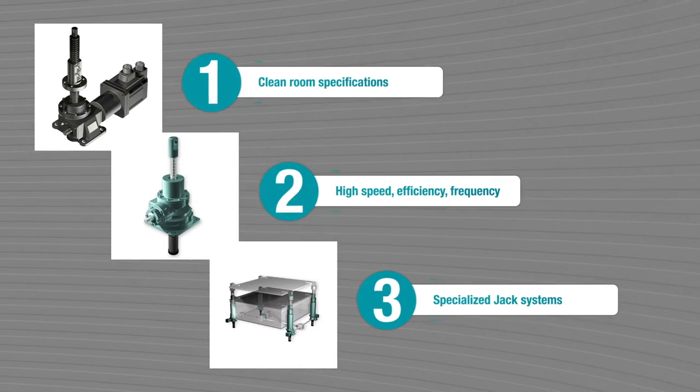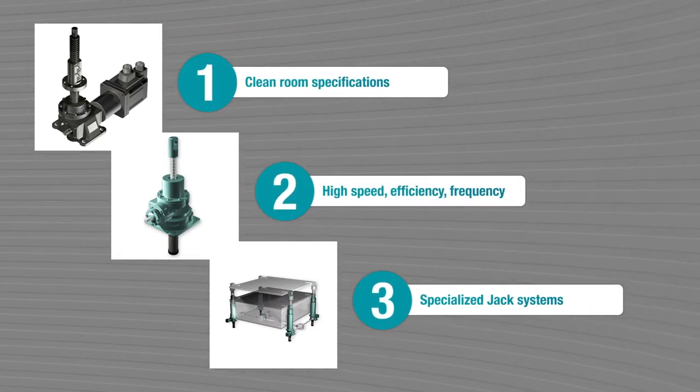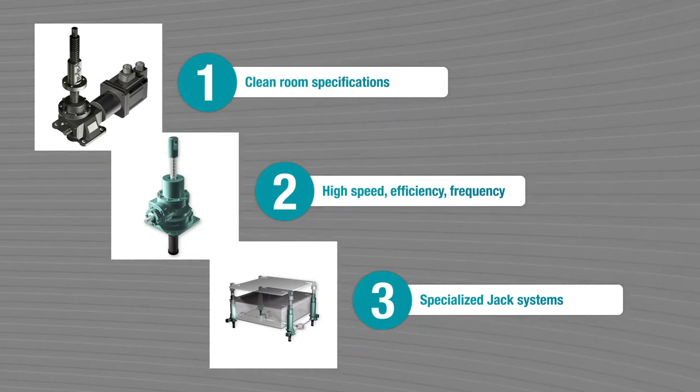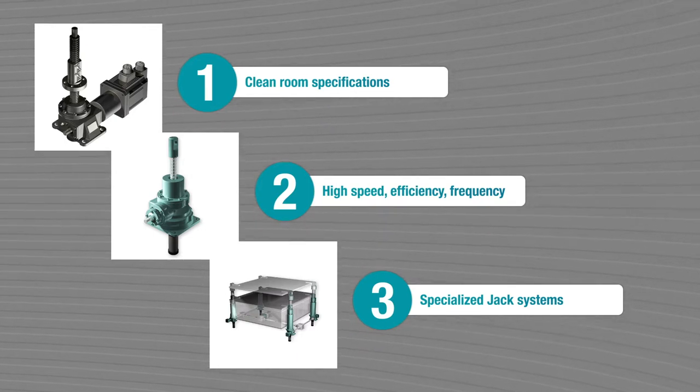Taking advantage of these, our screw jack systems are widely used in an extensive range of places like steel mills, food factories, machine tools, semiconductor manufacturing plants, paper mills, and so on, earning a solid reputation.